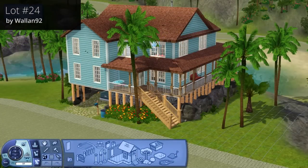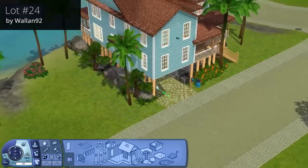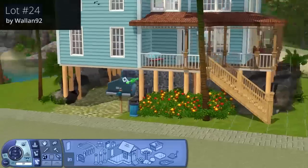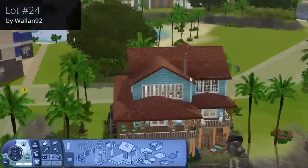Here we are at Home Sweet Home on lot number 24 by Wallan92. I felt this was just a really island-y kind of house — up on stilts, which is one of my favorite things. It's really nice how they've blended underneath so it looks like it's really part of the terrain — like the house has to be on stilts to be there. That's a really nice touch.